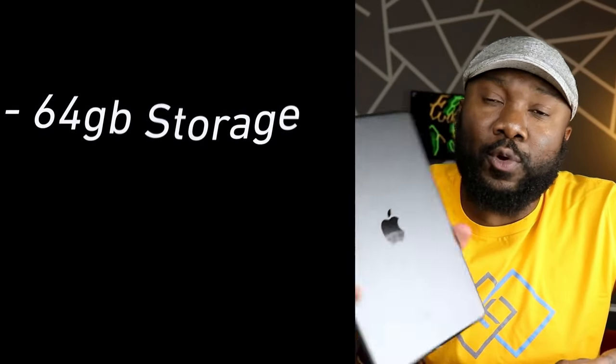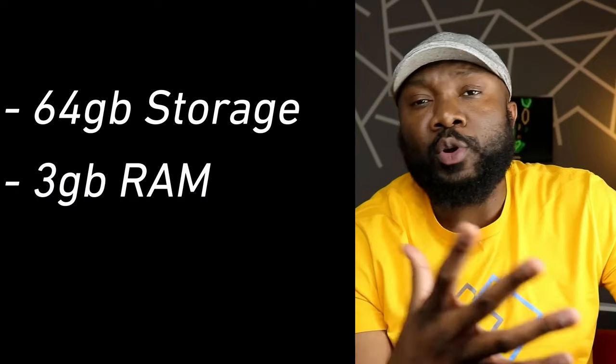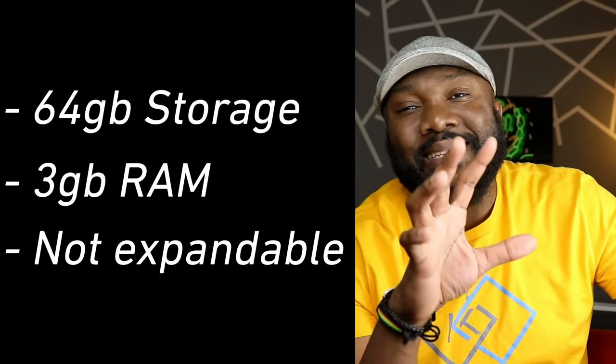It's also loaded with 3 gigs of RAM, and this unit here has 64 gigs of internal storage. Unfortunately, as always, this is not expandable — you cannot expand that internal storage. If you buy this with 64 gigs, that's what you are stuck with, unless you have access to cloud storage or a portable external storage that you carry with you.